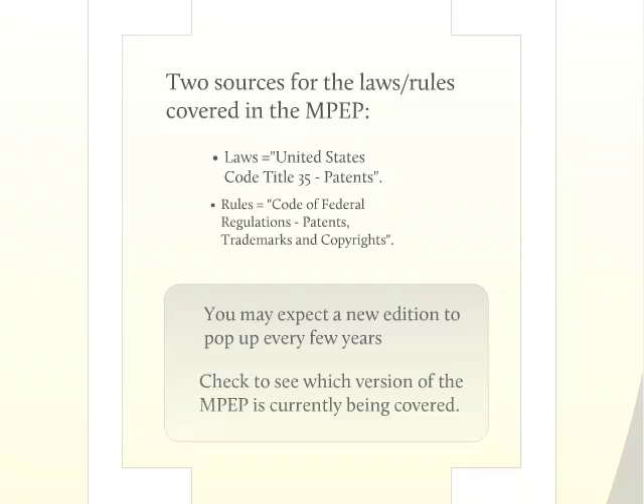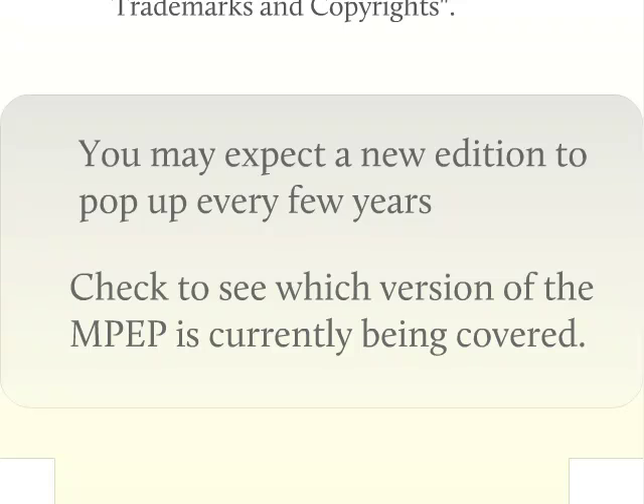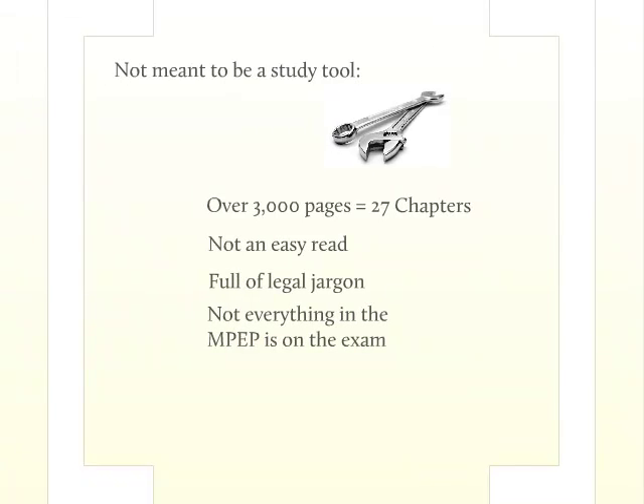As the laws, rules, and even the interpretations of the MPEP change, newer editions of the MPEP are published — you may expect a new edition every few years. But it's often the case that the patent bar exam lags behind the most current MPEP and is still covering older material. So it's very important that you check to see which version of the MPEP is currently being covered. One of the most crucial things to note is that although the patent bar exam covers the MPEP, this manual is not an appropriate learning tool for preparing for the exam.